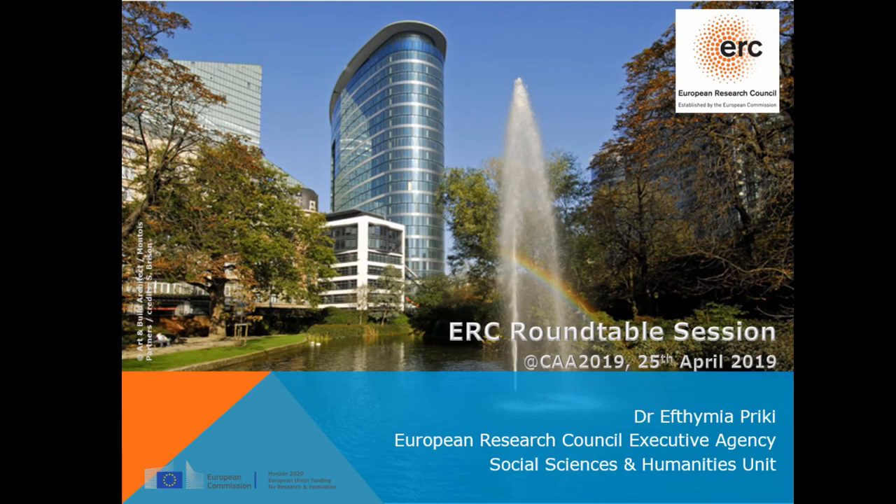Good morning. Thank you for coming to this ERC roundtable session. To reward you for coming in the first session of the day, I brought some goodies — a leaflet explaining the funding schemes of the European Research Council. And if you want to wear a pin, feel free to take one when you leave. My name is Efthimia Priki and I'm a scientific officer at the European Research Council. The purpose of this session is to present briefly our funding schemes and archaeological projects, and also some tips for potential applicants.